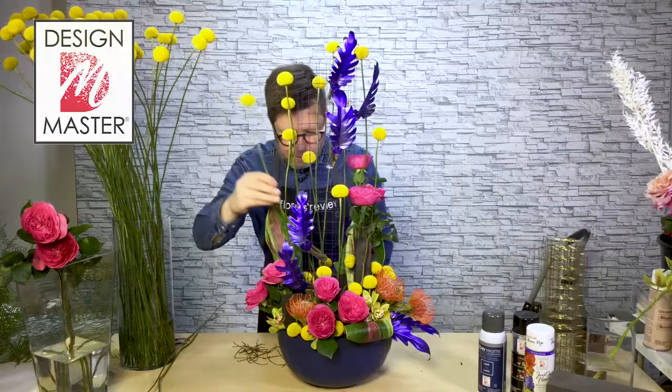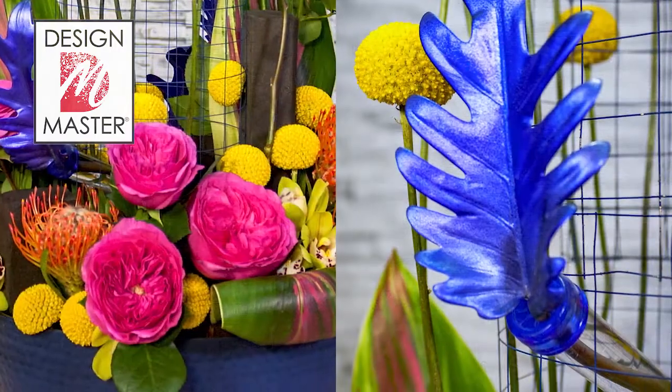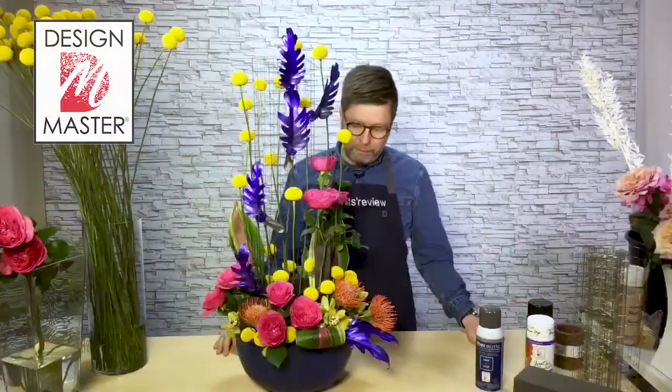I used the Crespedia and I've layered some inside of the cage, and then I've created vertical height going through the design. Crespedia is from Royal Flowers and it's absolutely mind-blowingly beautiful.